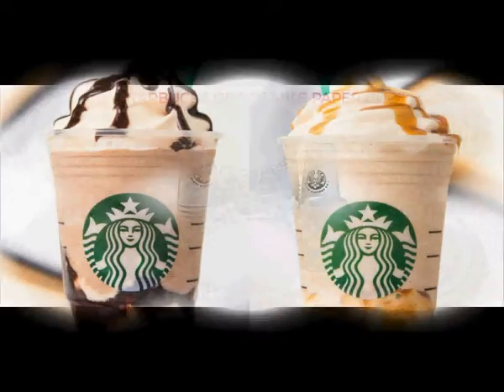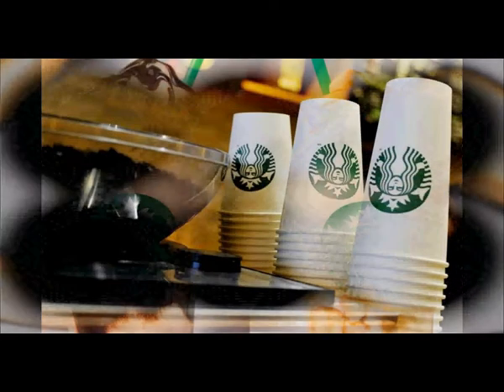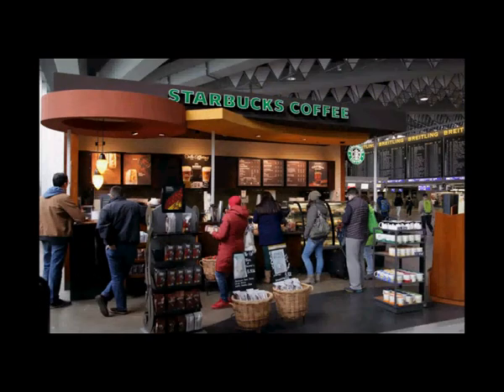Earlier this year in 2020, Starbucks said it would work to slash the amount of waste it produces in half by the year 2030, according to a company report. Packaging at Starbucks takes up more than half of its waste. McDonald's has also committed to obtain much of its non-plastic packaging from recycled or renewable sources.